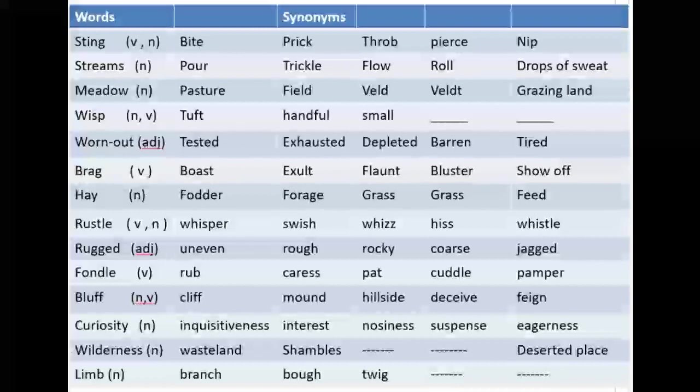Next one is a very simple word: 'hay.' It is a noun. Its equivalent words are fodder, forage, grass, and feed. In Urdu, hay is called chaara or busa.